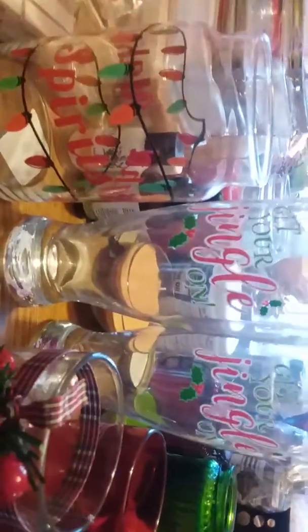I got four more of the little Coca-Cola glasses, three of these little voltage glasses, two of the tall ones that say 'get your jingle on,' and then this one that says 'making spirits bright.' I thought they'd be perfect for candles, and I got this little plastic one — I'm not really sure what I'm doing with that yet.